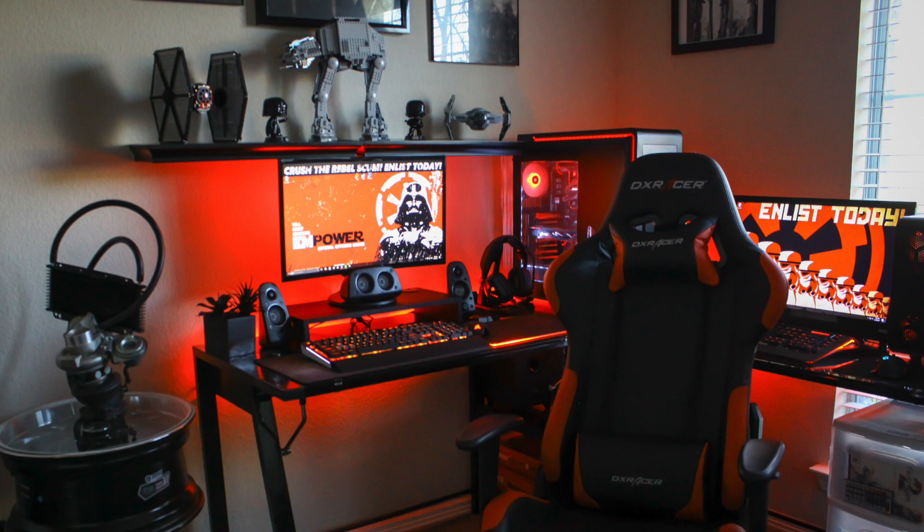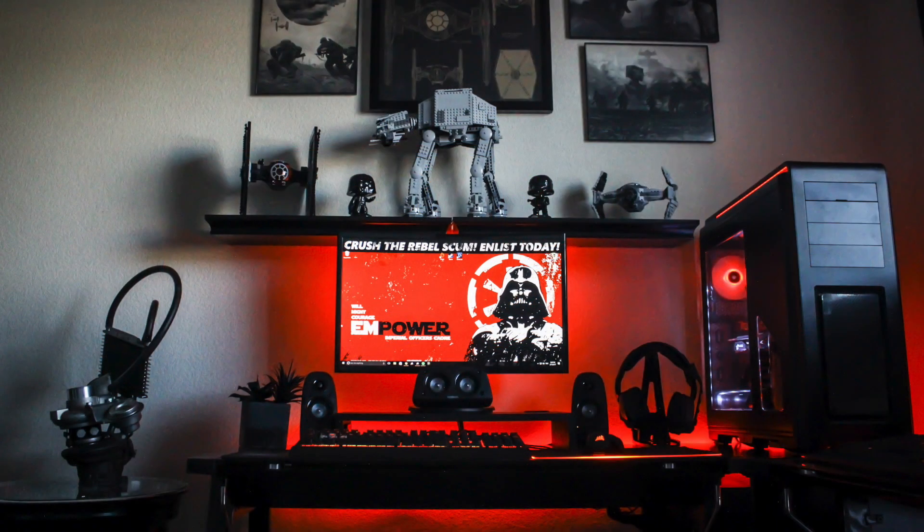His main display here is from Samsung, it is a 24-inch curved display. This one comes in at around $150, so a great budget curved monitor. I'm definitely digging the Star Wars Lego figures and prints on the wall above, really helps add to the whole theme. Plus the wallpaper, so you've got it on lockdown.